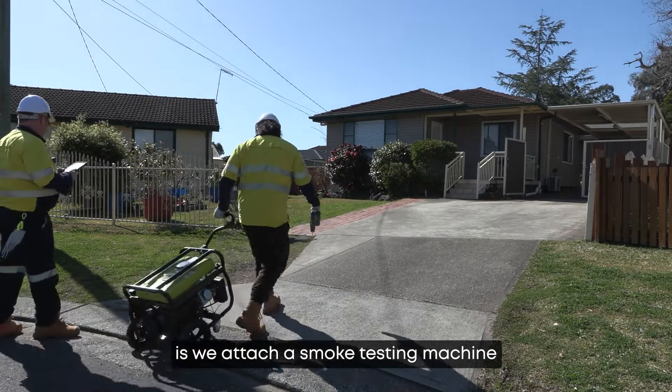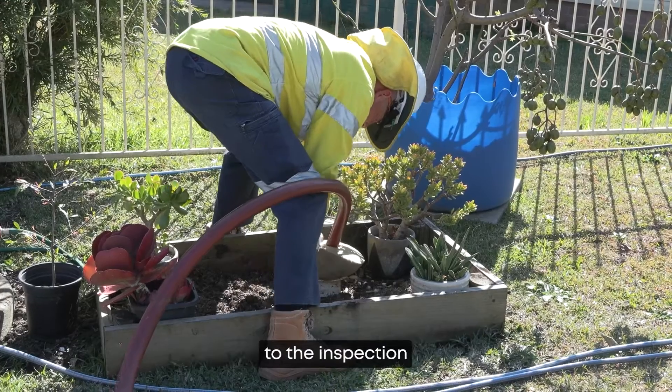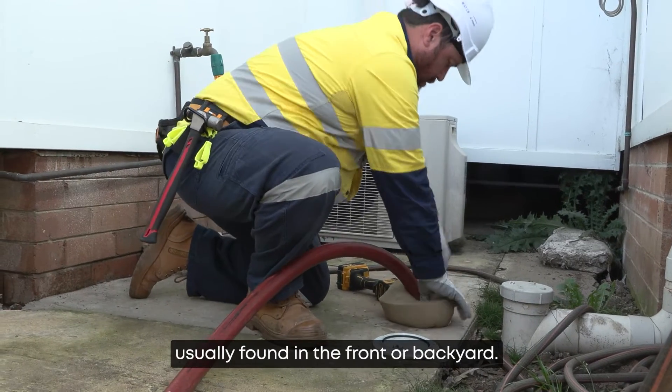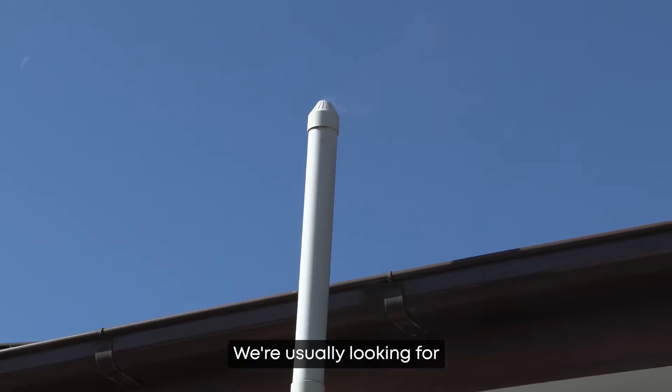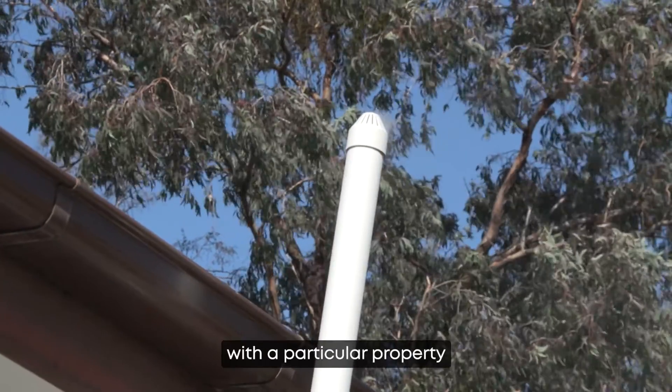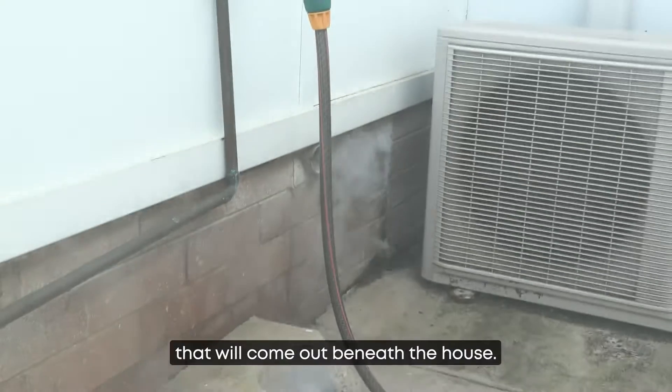What we do is attach a smoke testing machine to the inspection outlet at individual properties, usually found in the front or backyard. We're usually looking for smoke to come out of the vent shaft at the side of the property. If there are issues with a particular property, smoke will come out beneath the house.